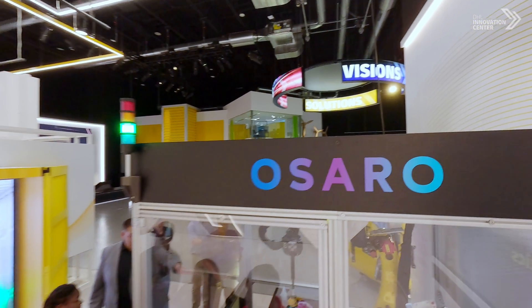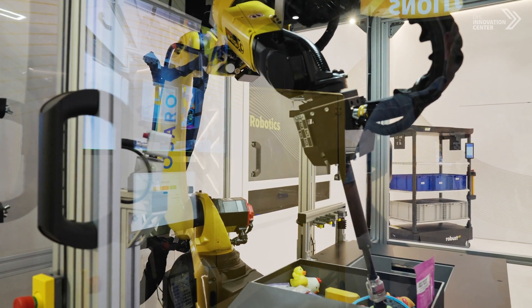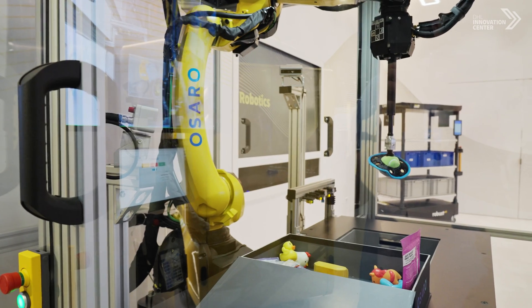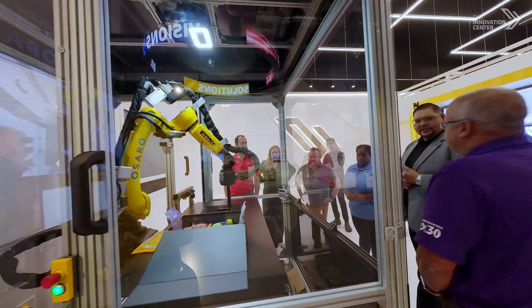I'm now going to talk about the Osaro Kitting cell that we have here. You're very familiar with those subscription boxes that our customers have. The idea behind the Osaro Kitting system is that the robotic arm suctions up the object that it's going to place into the box until the box is complete, and then they send it off to the customer in a more autonomous way.